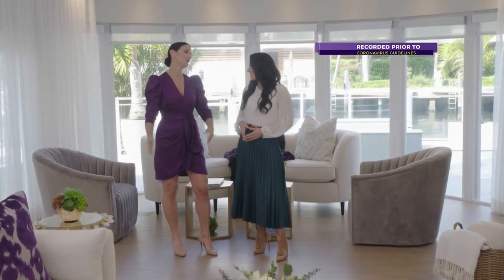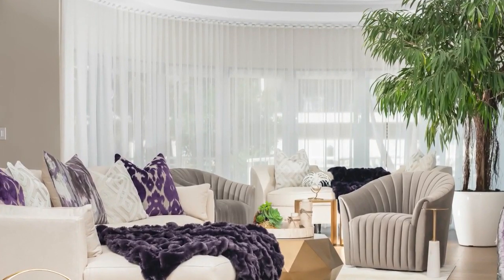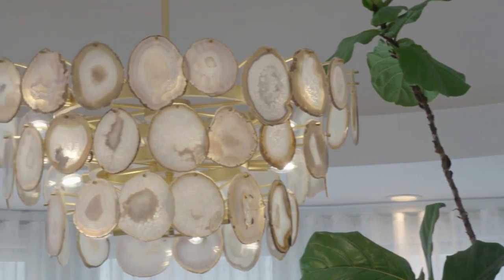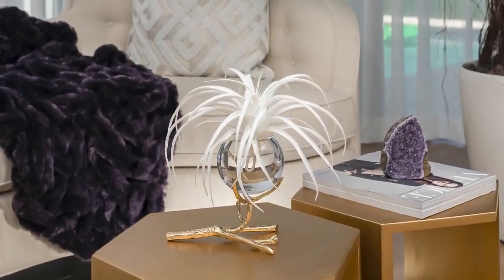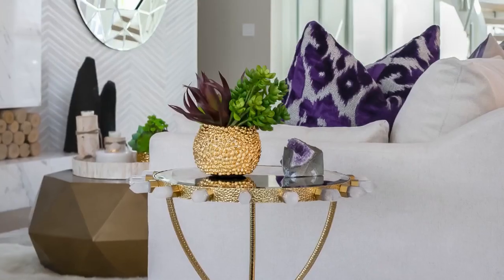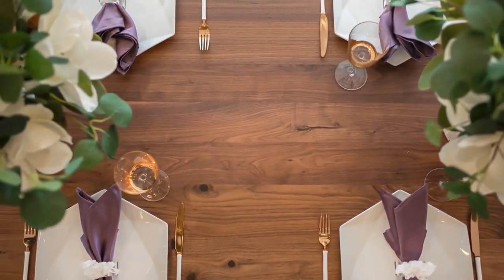Bianca, welcome to SoFlo Home Project. When we first walk into this house there are just beautiful natural elements everywhere. Tell us a little bit about the influence of nature in this project. My client was very drawn to nature and she wanted to make sure that we somehow bring that in — what I would like to call biophilic design, which is a term that is highly used in the industry at the moment. It's a design that promotes well-being, clarity of mindset, and reduces stress levels, so I wanted to incorporate as many natural and organic elements from outdoors indoors.